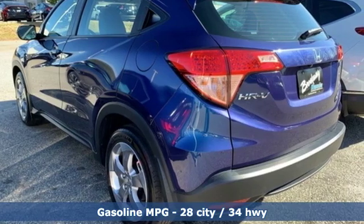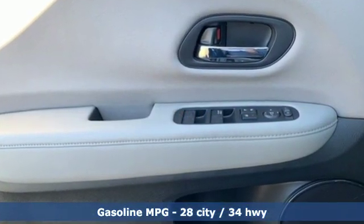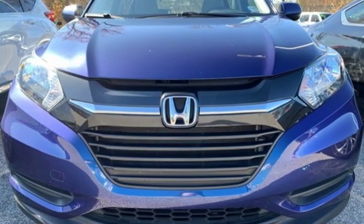It comes nicely equipped with features you'll love: inline four-cylinder engine, manual tilting steering column, streaming audio, and manual telescoping steering column.